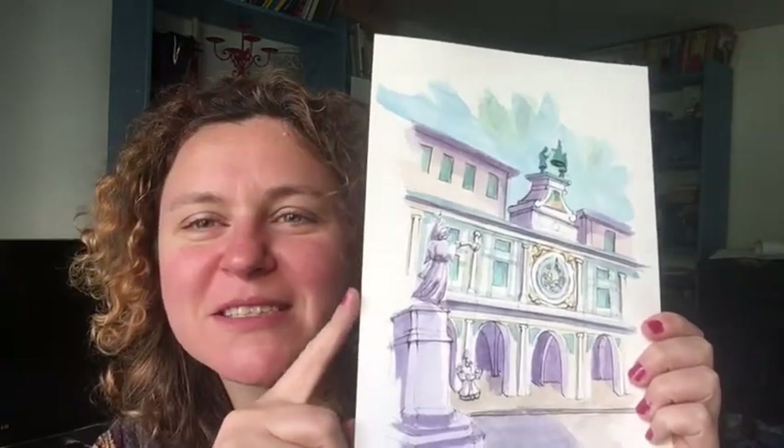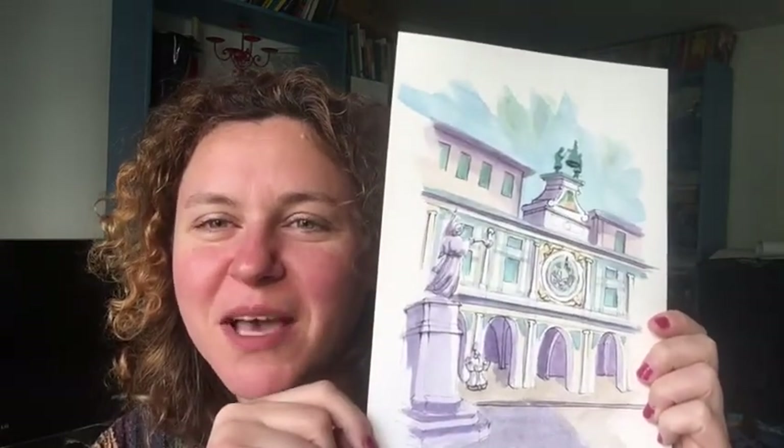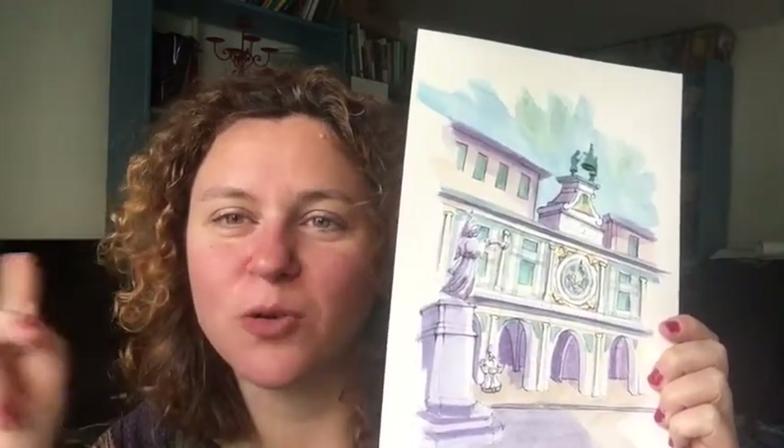One more thing — Brescia has a very particular composition: it has three main squares, one next to the other, from different periods. I painted all three of them, so you can check them in my other videos. If you want to see the paintings you can find them on Instagram and Facebook. Let me know in the comments, and I'll talk to you later from — I don't know where yet, I'll decide in the morning! That's the good thing about traveling with a free spirit. Follow me on this channel, tell your friends, and I'll see you later — bye!